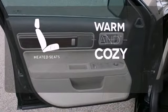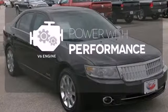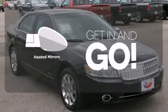Wrap yourself in the comfort of heated seats. The V6 engine finds a sweet spot between efficiency and power. Heated mirrors improve visibility in frosty weather.